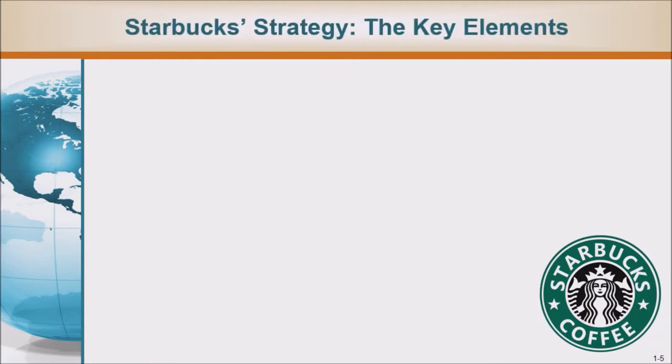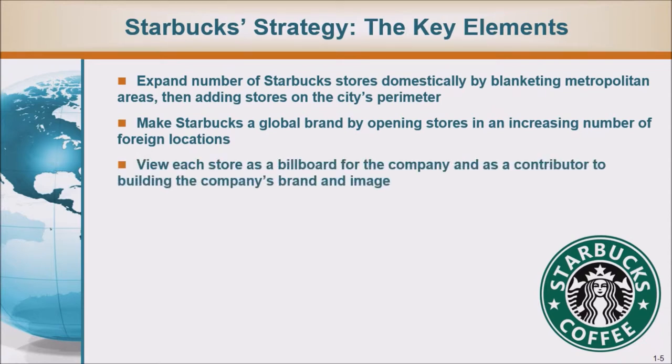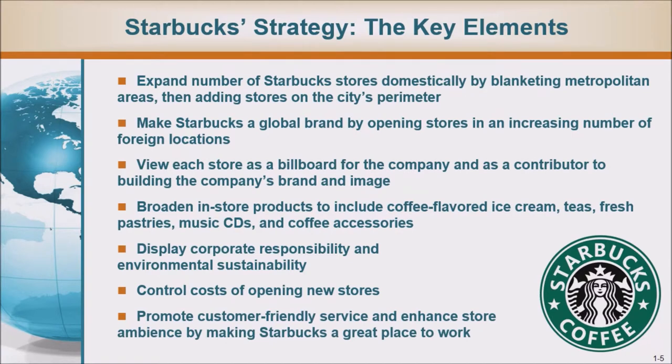Starbucks strategy — the key elements: Expand the number of Starbucks stores domestically by blanketing metropolitan areas, then adding stores on the city's perimeter. Make Starbucks a global brand by opening stores in an increasing number of foreign locations. View each store as a billboard for the company and as a contributor to building the company's brand and image. Broaden in-store products to include coffee-flavored ice cream, teas, fresh pastries, music CDs, and coffee accessories. Display corporate responsibility and environmental sustainability. Control costs of opening new stores, and promote customer-friendly service and enhance store ambience by making Starbucks a great place to work.